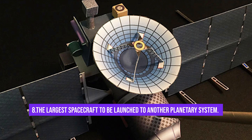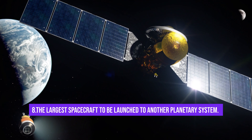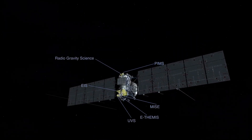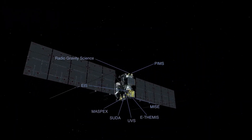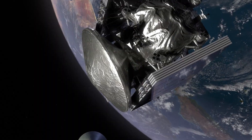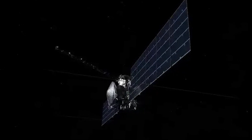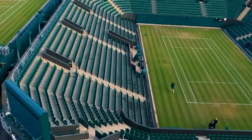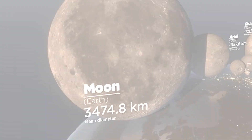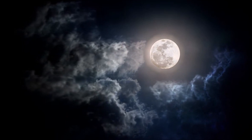Fact number 8: Europa Clipper is going to be the largest spacecraft that NASA has ever launched to another planetary system. NASA is leaving no stone unturned to make this mission a breathtaking marvel that will explore Jupiter's planetary system like never before. What is going to set this clipper apart from other missions is the size of the solar panel array, which will stretch an impressive 100 feet or 30 meters when deployed — that's longer than our average tennis court. As a fun fact, the size of Europa is around 90% the size of Earth's moon, meaning if we interchange our moon with Europa, it would look approximately the same size in the sky.